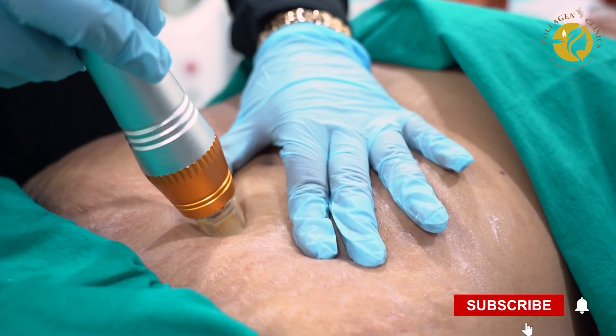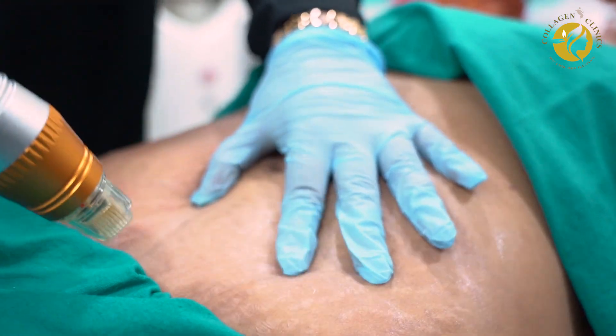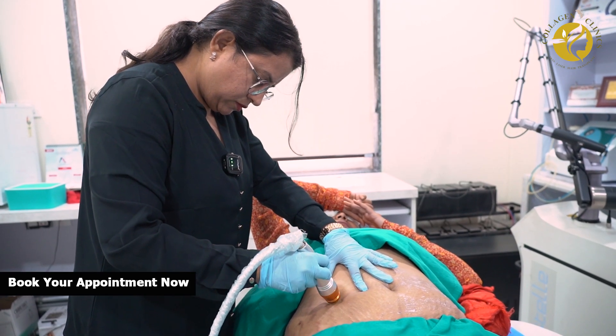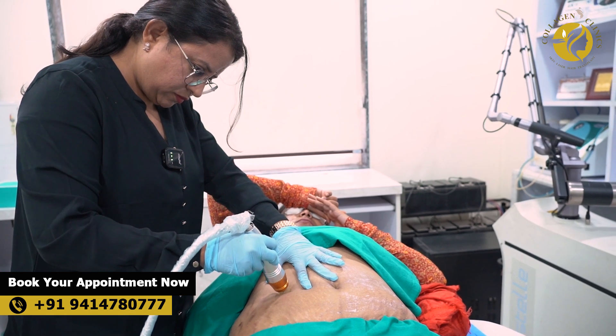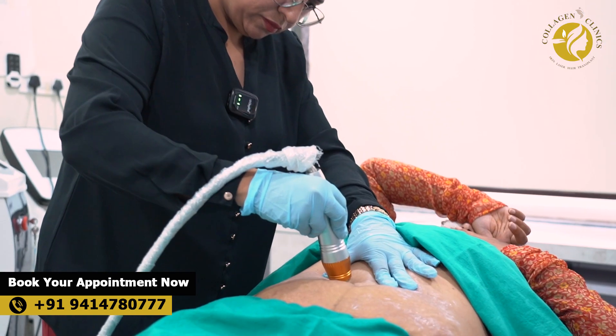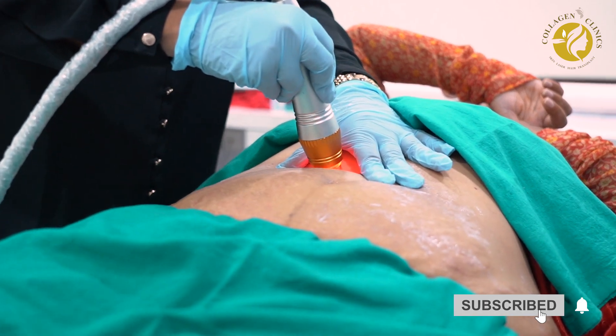It typically requires three to five sessions spaced four to six weeks apart for noticeable results. Patients may experience mild redness and swelling for a day or two after the treatment, but they can usually resume normal activities soon after.